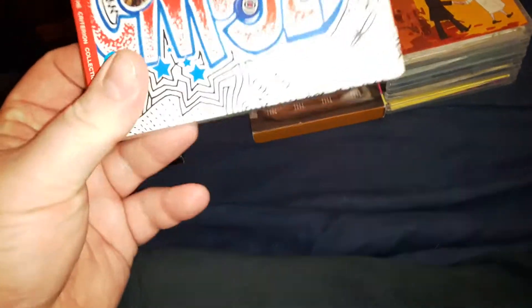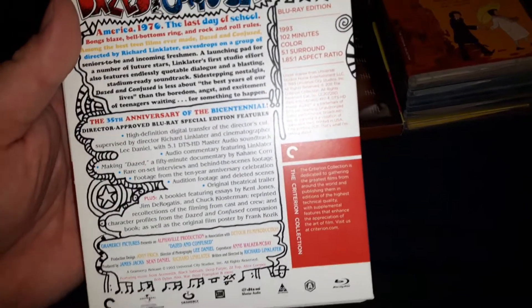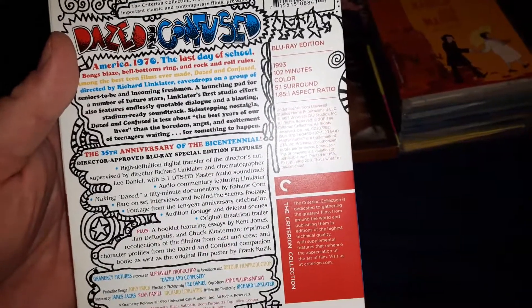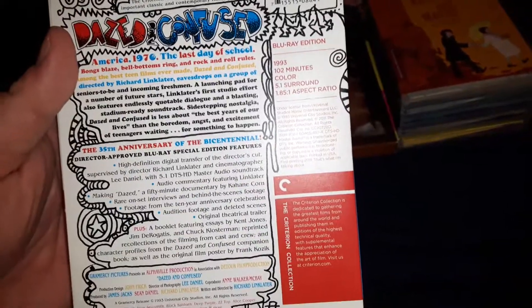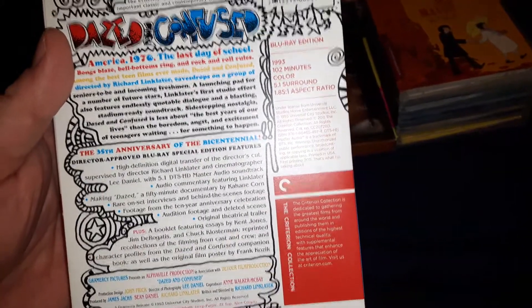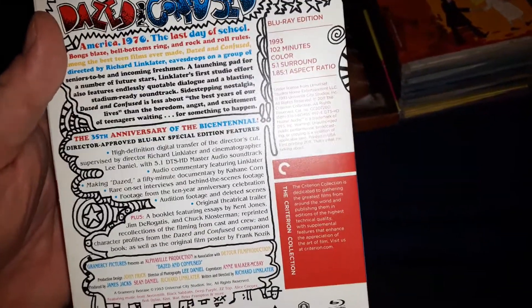So there's Eraserhead. Next up is Dazed and Confused. This one has a lot of special features. I used to have the old Dazed and Confused Blu-ray, but then I upgraded to this one. This also has a lot of bonus features as well. This has Richard Linklater audio commentary, of course from the director. Making Up Dazed and Confused is a 50-minute documentary. Rare set interviews and behind-the-scenes footage from the 10th anniversary celebration. Additional footage, deleted scenes, and then of course they had that reunion — it's like an hour long or something. So yeah, this has a lot of special features on it, this version of Dazed and Confused.